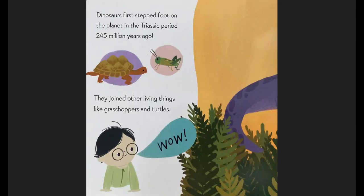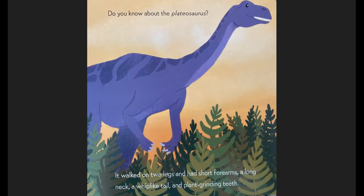Dinosaurs first stepped foot on the planet in the Triassic period, 245 million years ago. They joined other living things, like grasshoppers and turtles. Wow, says the baby. Do you know about the Plateosaurus? It walked on two legs and had short forearms, a long neck, a whip-like tail, and plant-grinding teeth. And it was purple in this photo.